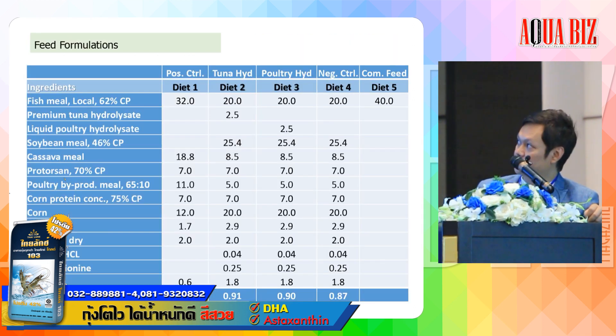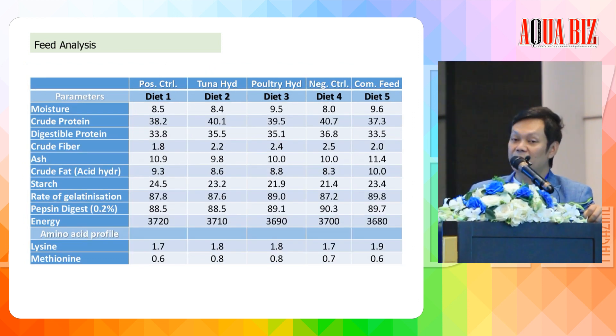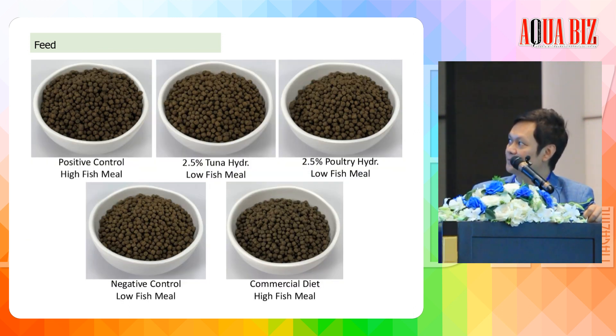This slide shows the diet formulations. We have 5 diets. Diet 1 is the positive control with a fish meal base at 30%. Diet 2 replaces fish meal to 20% with inclusion of tuna hydrolysate. Diet 3 uses a fish byproduct inclusion. Diet 4 is the negative control, and Diet 5 is commercial feed. The chemical composition of the test diets — protein, energy, fat, starch, and digestibility — are quite similar with no significant difference. The extruded pellet diameter is around 2 mm.